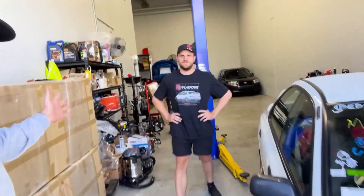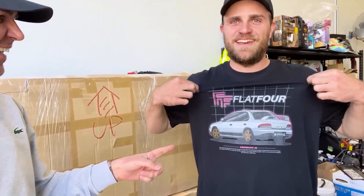Here it is. I just want to point out the t-shirt — how good! You can get them; I'm putting the link in the description so you can order your very own Flat 4 Type RA shirt.